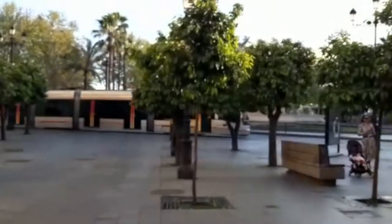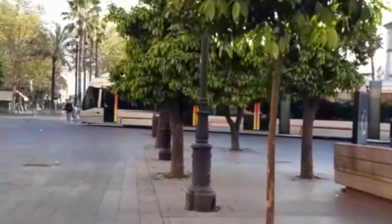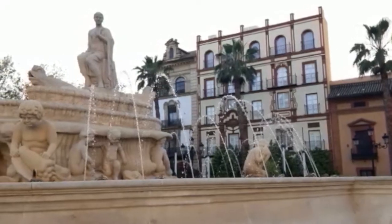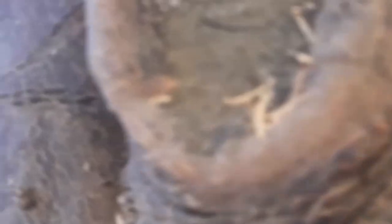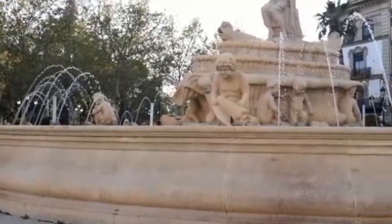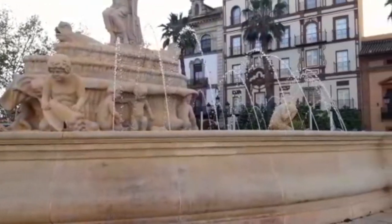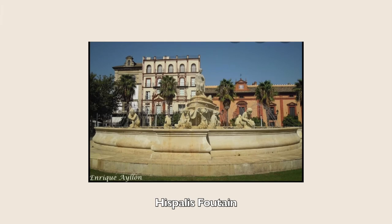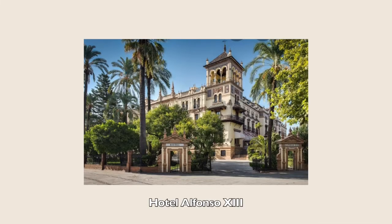Puerta de Jerez is one of the main pedestrian squares in Seville, located at the entrance to the monumental area of the city. Its name comes from the old Jerez gate, one of the main accesses to the city wall, from where the road started from Seville to Jerez de la Frontera. The square has beautiful buildings such as the Fuente Palace fountain in the center, and the Hotel Alfonso XIII built for the 1929 Exposition.